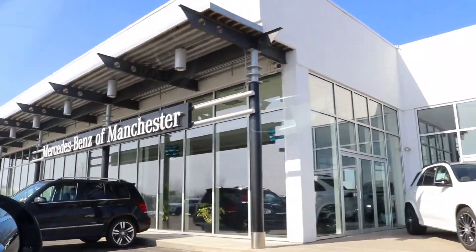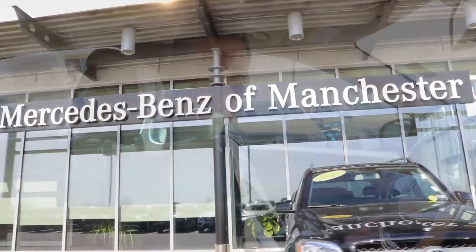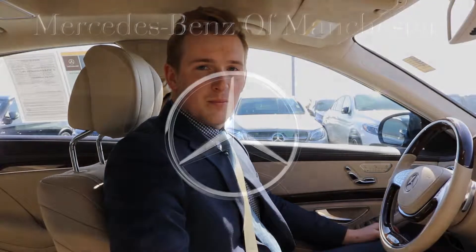Thanks again, Chris, for your interest in this vehicle. I'll be calling you later. But if you have any other questions, you can contact me on my cell phone at 603-832-3268, or you can email me at alunt@driveprime.com.